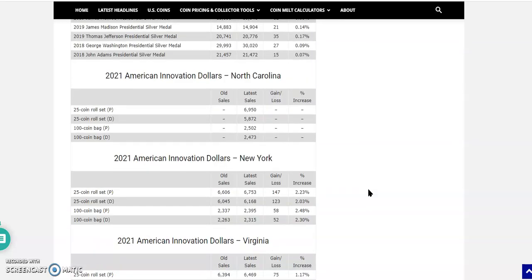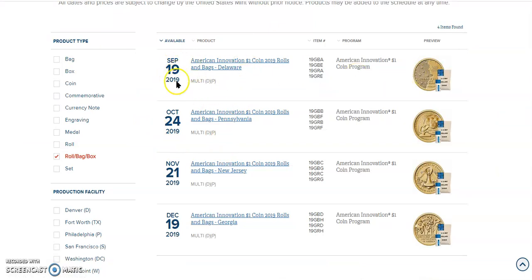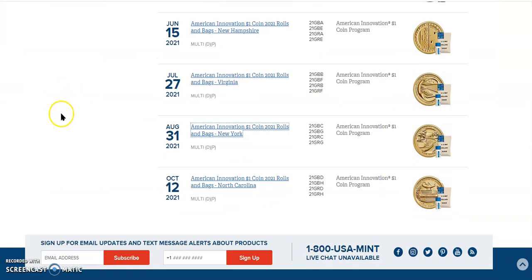Or will we see a continuation of attention to these coins? If you go to the 2019 schedule, the first ones came out in September, October, November, and December — kind of an afterthought at the mint. These are not a priority, especially this last year. That's why they seem to be selling out quicker and they're not having 11,000 rolls added to these numbers. Could they? Absolutely. But it seems like they're not the priority.